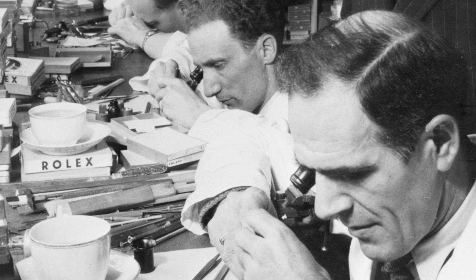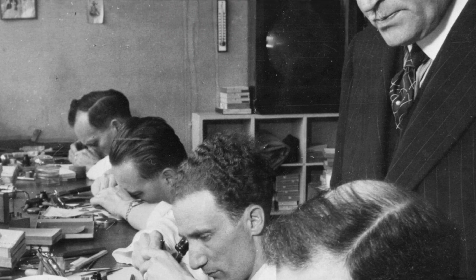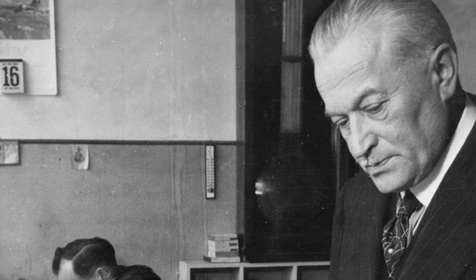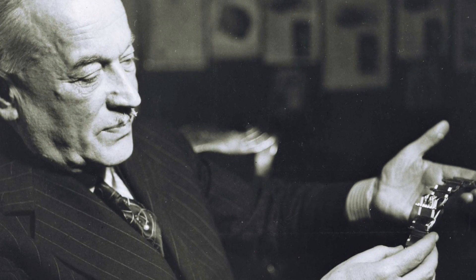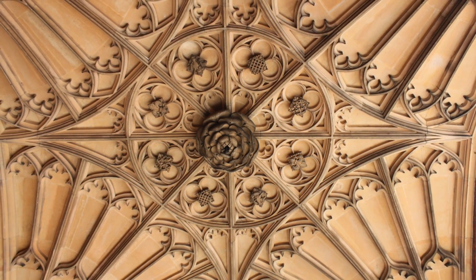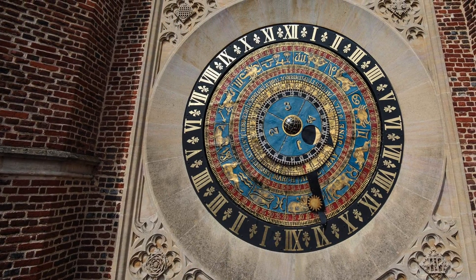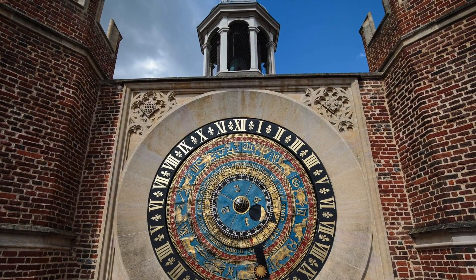If you're not familiar with Tudor, it's a secondary brand — a little brother brand of Rolex. It was founded a little bit later in 1926. Rolex was founded first in 1919 by the same man, the legendary Hans Wilsdorf. He was a massive Anglophile and named the brand after the British Royal Dynasty. Their symbol is the rose, the famous Tudor rose. Even though it's a Swiss brand now, it holds a special place in my heart because of that historical connection.